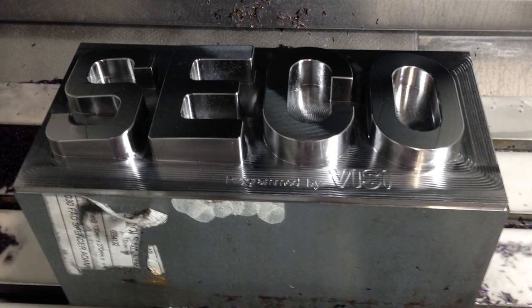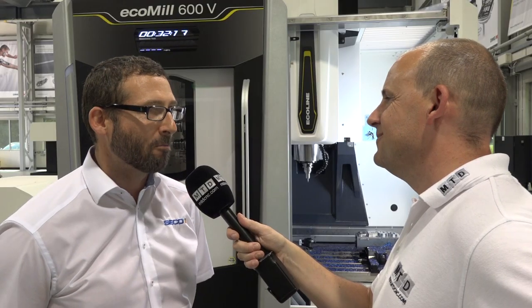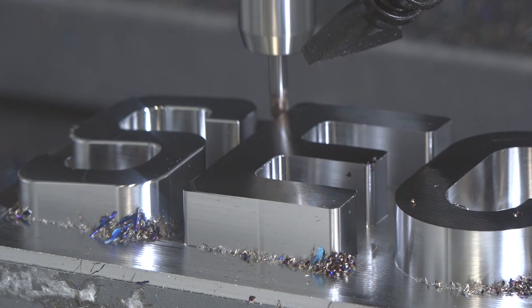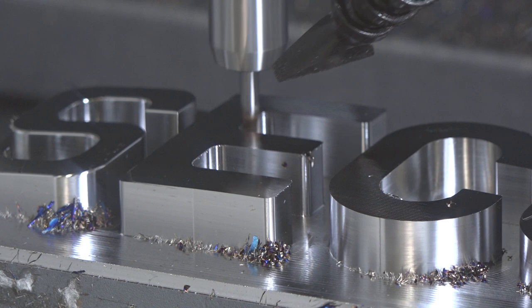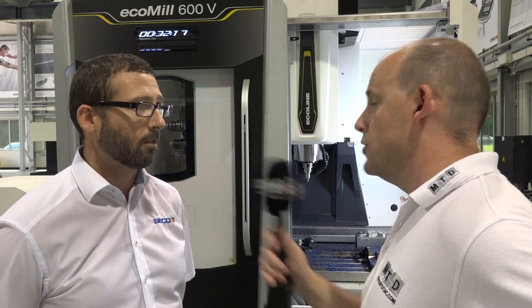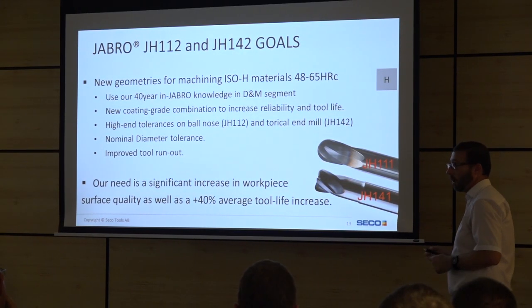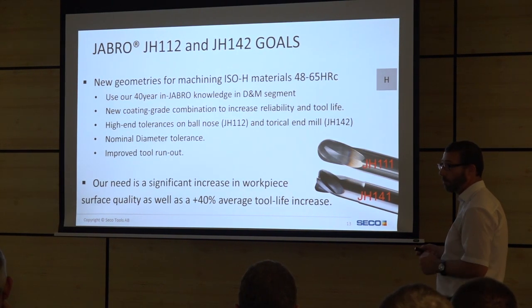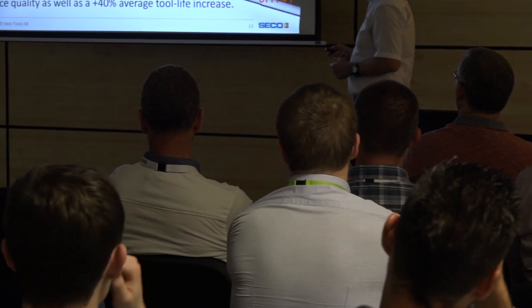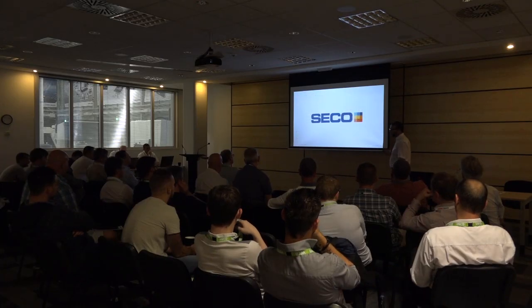I'm the UK product manager for solid carbide at Seco and I'm really passionate about it. We've got a lot of product coming this year - the current tool is a four-flute, but we've got a five-flute version coming later in the year, a six-flute tool specifically for titanium using these strategies, and a new hard milling range launching in September in conjunction with our 'Inspiration Through Innovation' event. These hard milling tools can machine up to 65 Rockwell - they're really performance tools.